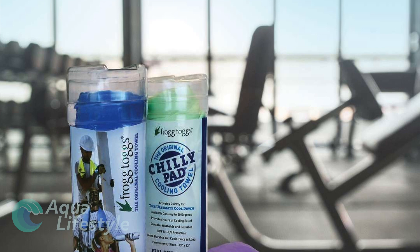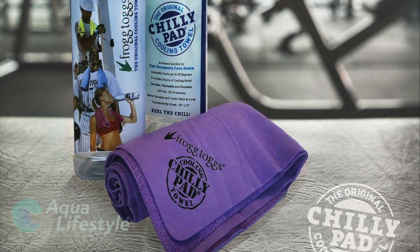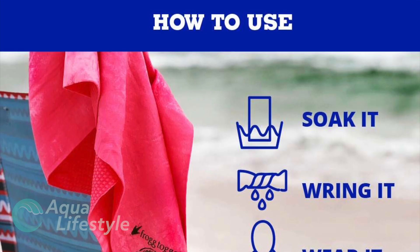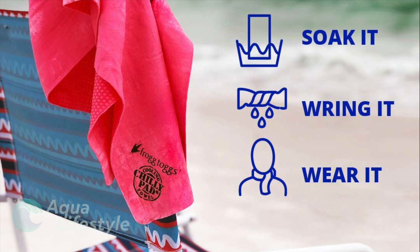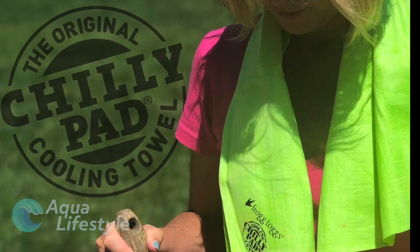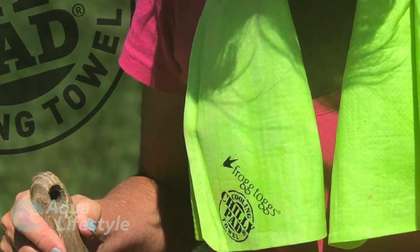Some days aboard can be hot and cooling off can be challenging. That's why the Frogg Toggs Chilly Pad Cooling Towel makes an excellent gift for any boater. Simply wet this chamois style towel and feel it cool you as the water evaporates from the towel. Available in various colors and now in a mini towel format ideal for compact travel, these towels will help everyone on board stay cool, even on the hottest days.